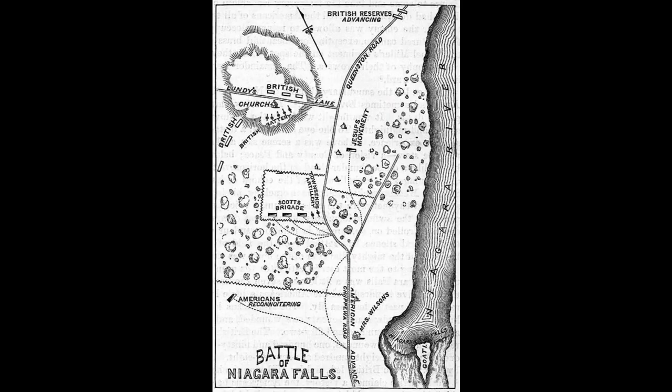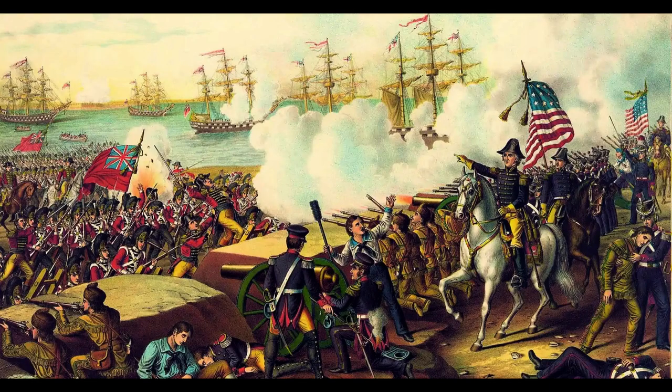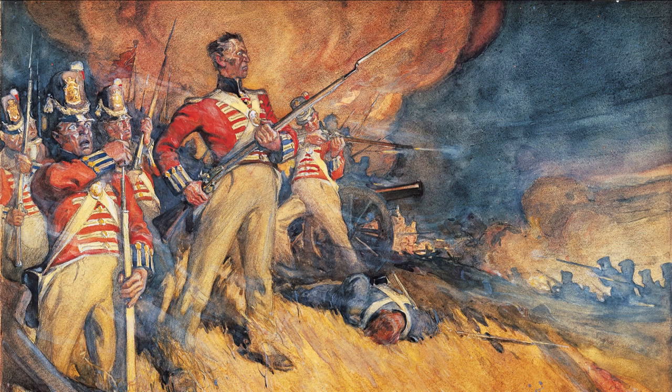The battle began with a surprise American attack on a British position on the heights above Lundy's Lane. The British were able to hold their position, and the battle soon became a brutal and bloody affair, with both sides suffering heavy losses. The fighting continued well into the night, with both sides launching several assaults and counterattacks.